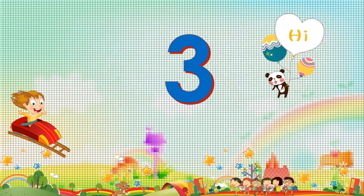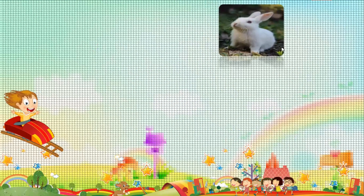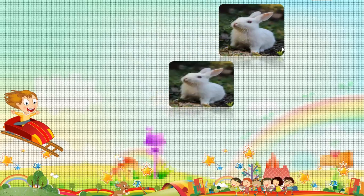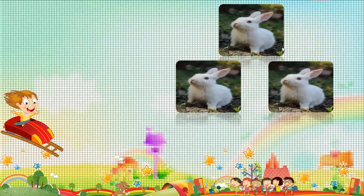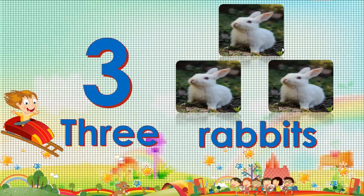Three. Three. One. Two. Three. Three. Three rabbits.